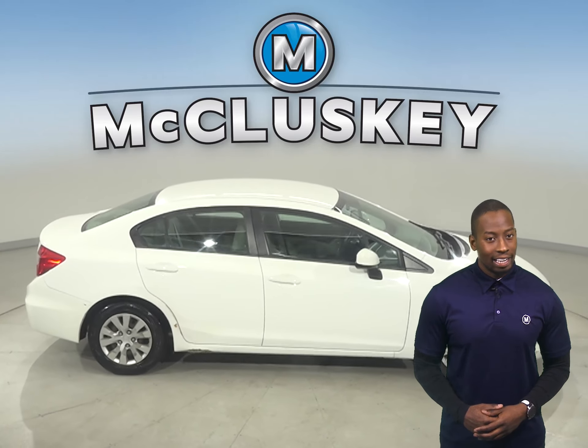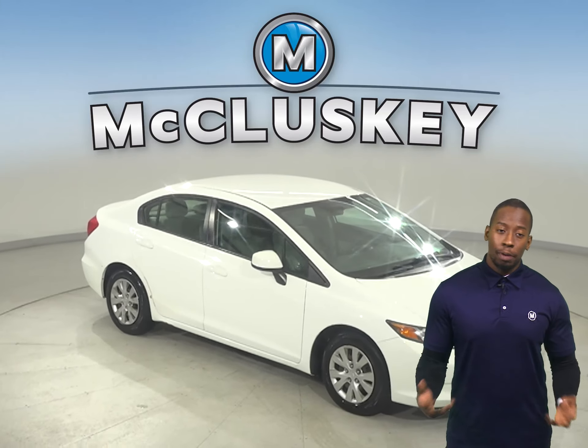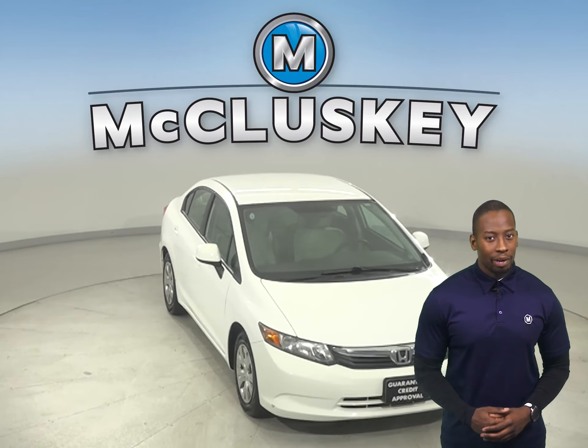Take it today on a free and exclusive 48-hour test drive. Once you buy it, we can cover it with our free lifetime warranty.